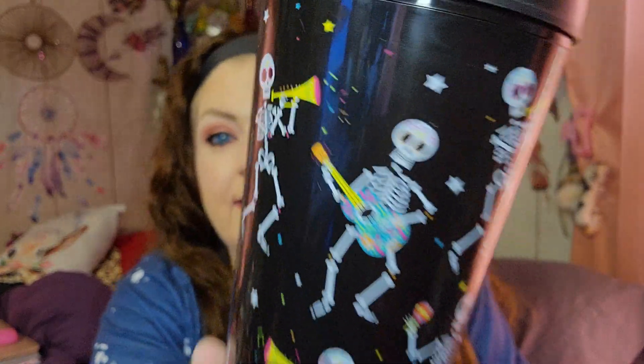I found this cup — it says Day of the Dead. In a previous video I was calling it Cinco de Mayo, and so many of you let me know, which I appreciate. I will probably never get them confused again — that's how we learn from our mistakes. Day of the Dead, not Cinco de Mayo. It's a twist-on lid cup; I've bought these before and they don't leak. My son will probably use this one. I love the little different skeletons on it.